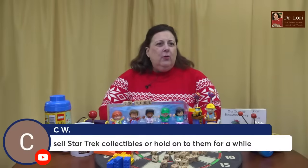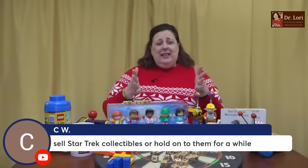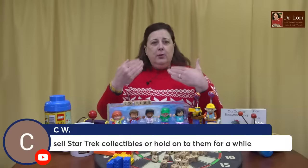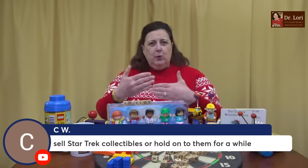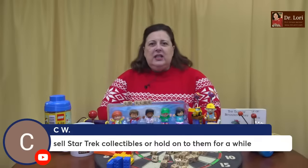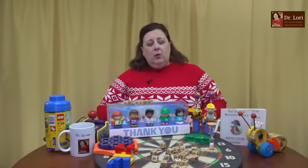Sell Star Trek collectibles — I'll hold them for a while. I like to sell anything that has to do with big TV shows, big movies, big celebrity stuff when another particular Star Trek movie is on the horizon. I like to sell it when everybody's thinking about it. Like when everybody this summer was selling all the Barbie stuff because of the big Barbie movie. I would like you to wait until you have another big Star Trek movie coming forward. Thank you very much for the super chat and super stickers.